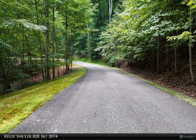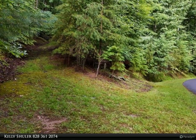A short distance to Lake Nottely, perfect for boating, fishing, and relaxation.